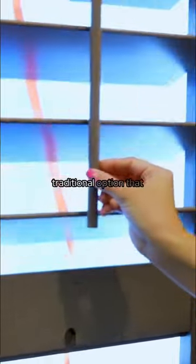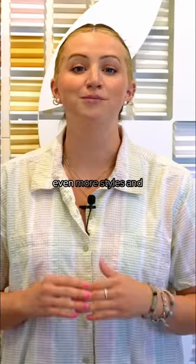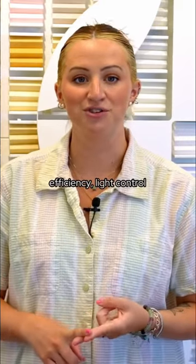Shutters are a more traditional option that brings added value to your home. Within each window covering type, there are even more styles and variations for added energy efficiency, light control, and insulation.